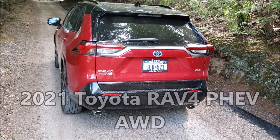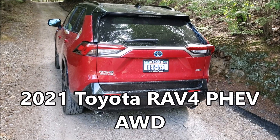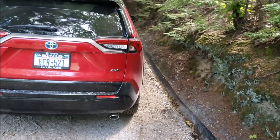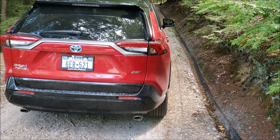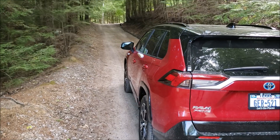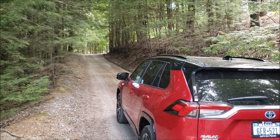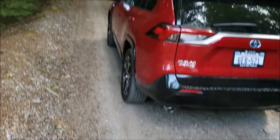In this video, Torque News Toyota reporter John Gorham explains the all-wheel drive system in the 2021 Toyota RAV4 plug-in hybrid electric vehicle. We show how the multiple drive modes work and explain how Toyota's intelligent all-wheel drive system in the RAV4 PHEV crossover behaves in different circumstances. It's called an intelligent all-wheel drive system because there is a very unique system there.